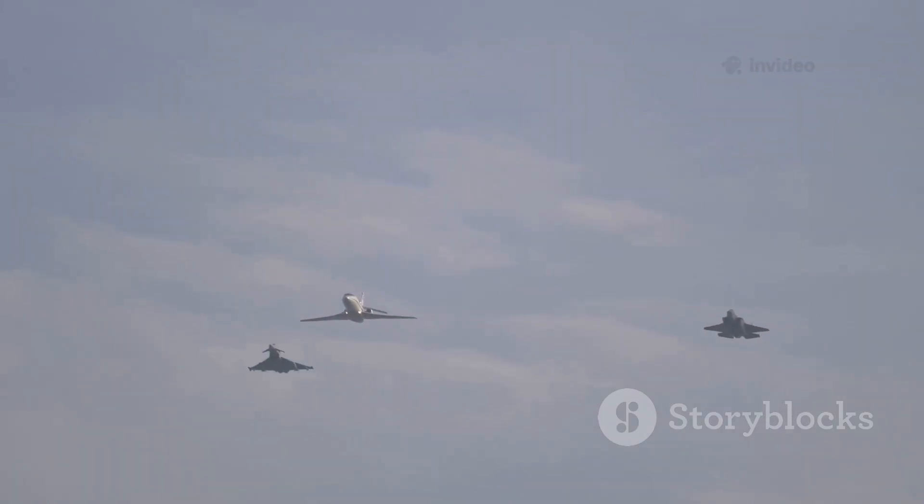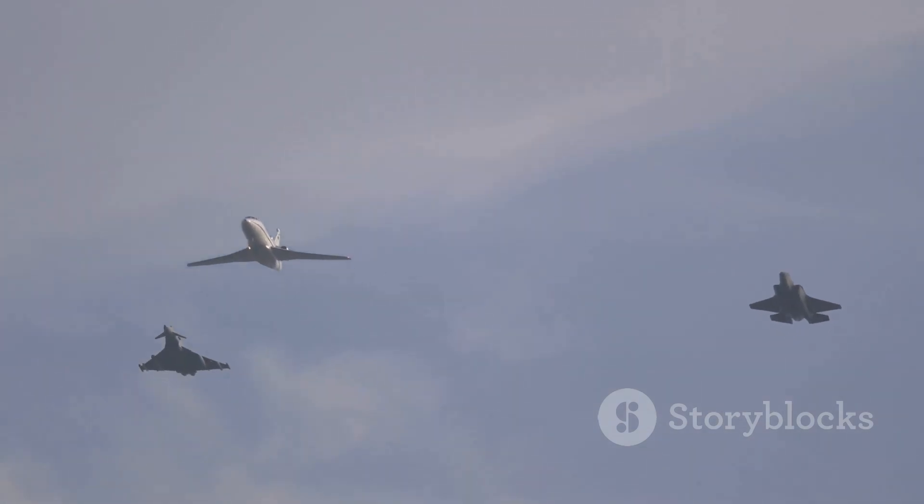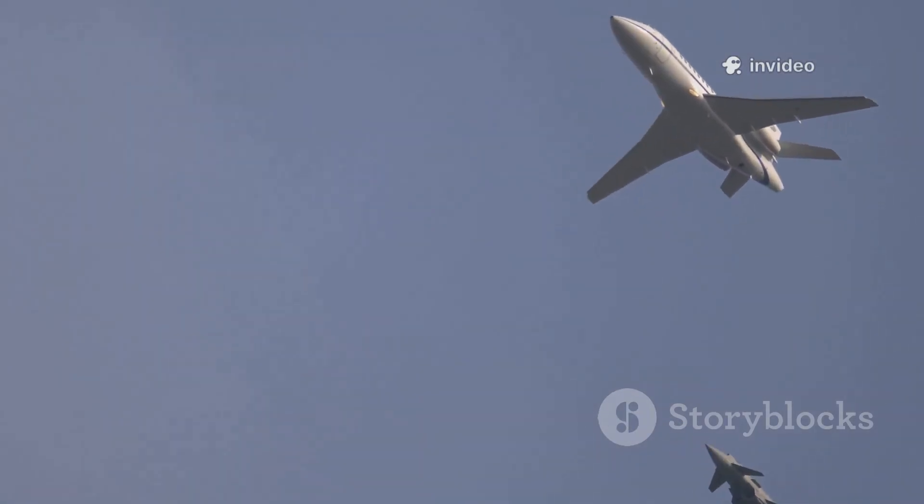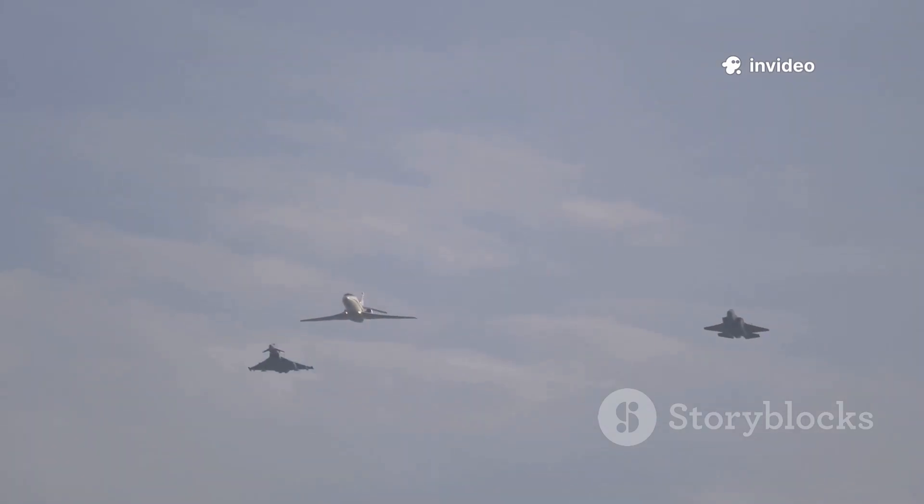Both are the backbone of advanced air forces, shaping military capabilities for decades to come. Their presence on airfields around the world signals a commitment to technological superiority and national defense.